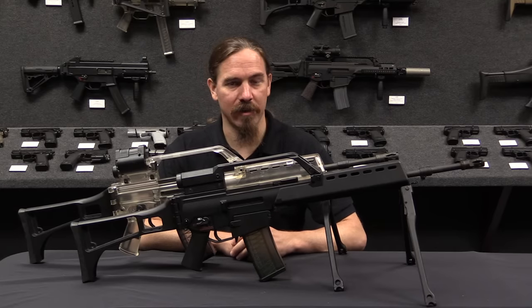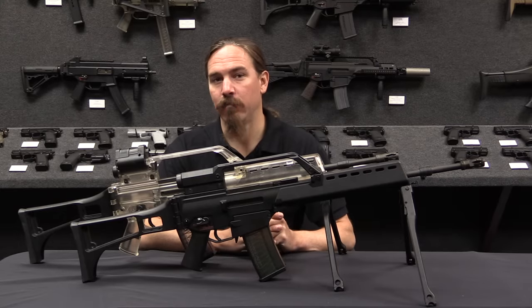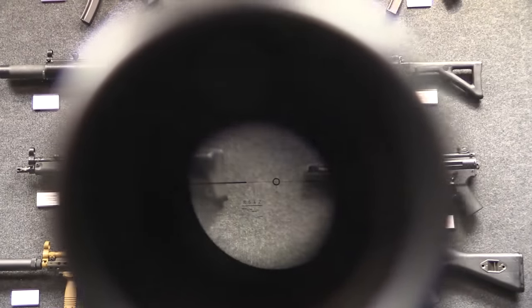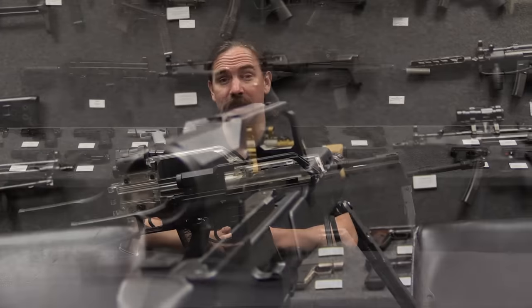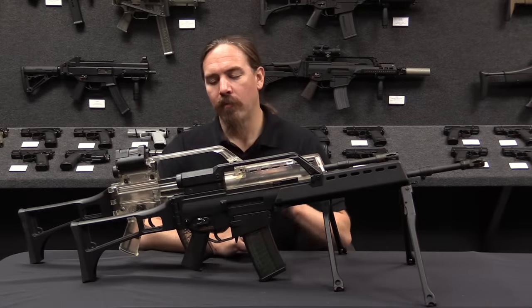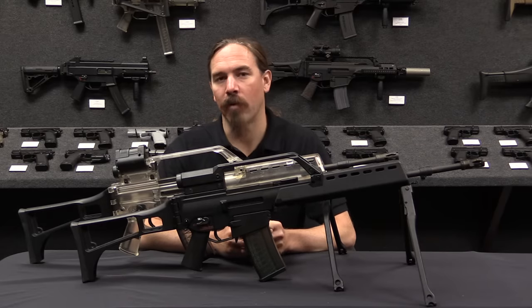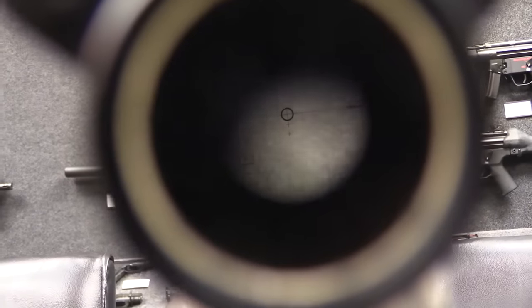HK had been developing what it called the HK-50, which was a project to develop a new short-stroke gas-piston rotating bolt rifle — basically a technological derivative of the AR-18, one of many such derivatives we see in military service today. When the German army came looking for new potential rifles, the HK-50 was one of their prime contenders. Another was the Steyr AUG. They tested these two rifles against each other, and in 1995 they formally chose the HK-50 to become adopted as the German Gewehr 36, and that is what we have here.